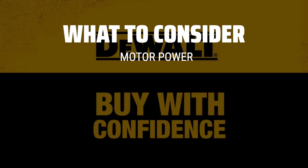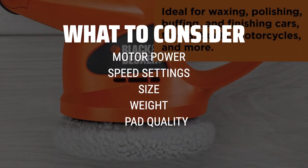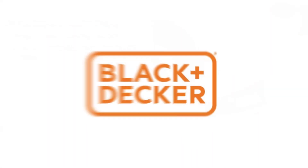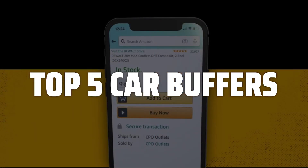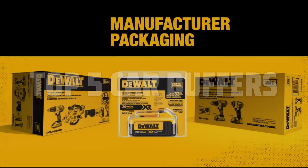When picking a car buffer, consider factors such as the power of the motor, the speed settings, the size and weight of the tool, as well as the quality of the pads included. To help you find the right model, we've listed the top 5 car buffers and their key features, plus the things you need to consider to help you choose the best one for you. Links to all products mentioned in the video are in the description below.